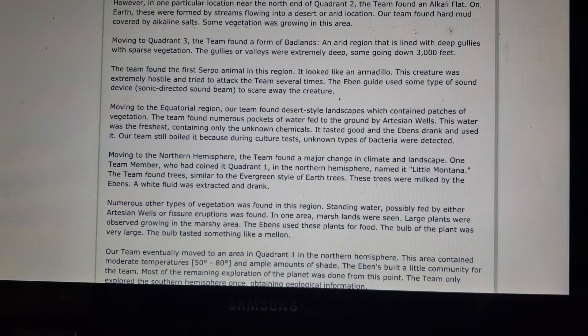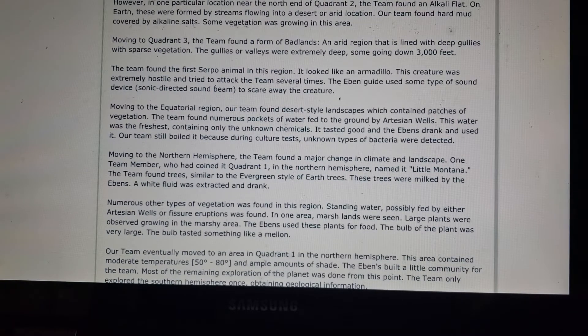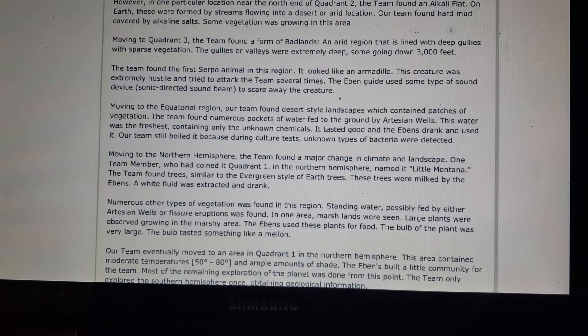Moving to Quadrant 3, the team found a form of badlands — an arid region lined with deep gullies and sparse vegetation, some going down 3,000 feet. The team found the first Serpo animal in this region. It looked like an armadillo and was extremely hostile, trying to attack the team several times. The Eben guide used a sonic-directed sound beam device to scare the creature away.